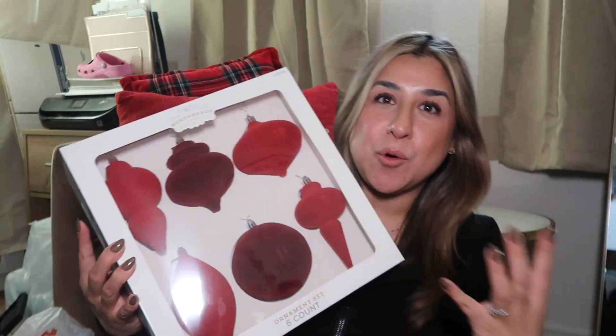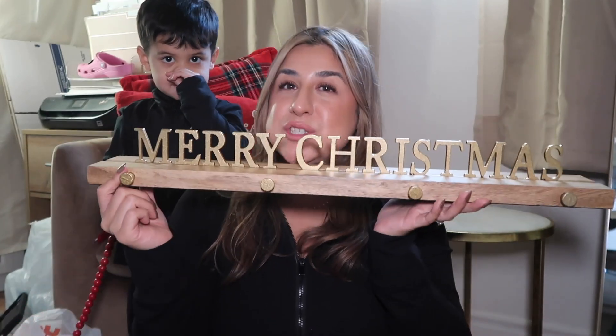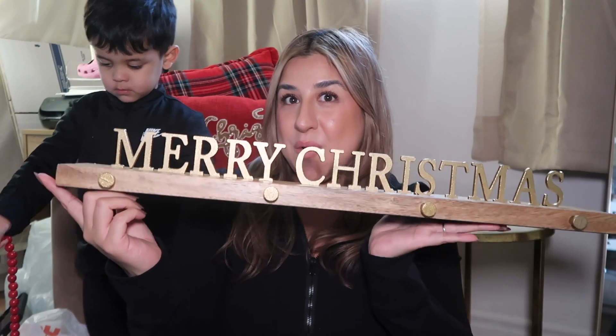The theme for my Christmas decor this year is red with a little bit of green, black, and gold. From Target I got this beautiful sign that says 'Merry Christmas' with gold hooks to hang stockings — it's going on top of the fireplace. Next items are from Hobby Lobby. I found these really cute nutcrackers and I fell in love with them. I'm thinking of putting them by the door or on the fireplace — they're made out of wood so they'll last a pretty long time.